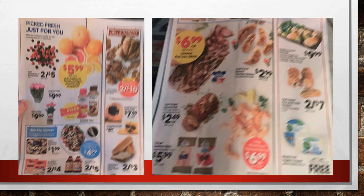The back page of the ad is very blurry and hard to see — I apologize, but this is all I got. Hopefully you don't really need to know this section, but if you have questions about the back page just let me know.